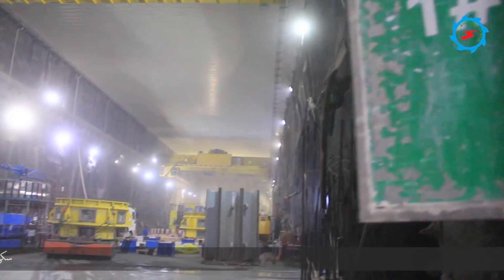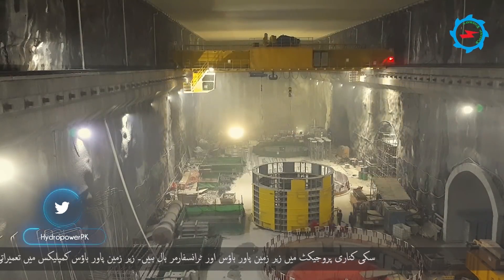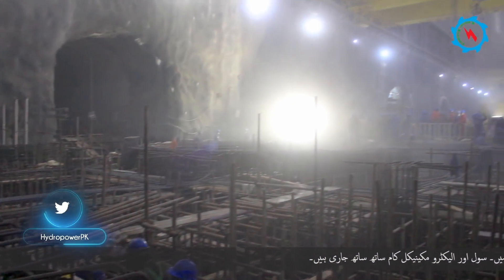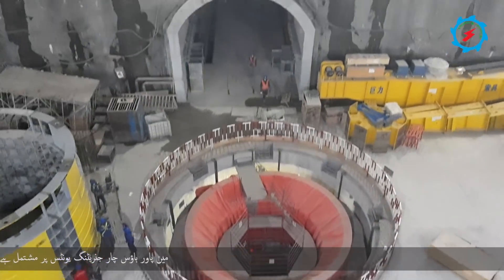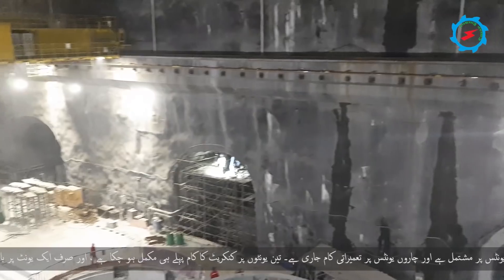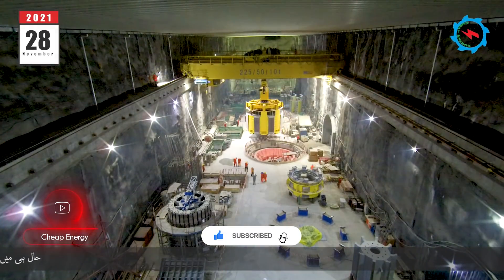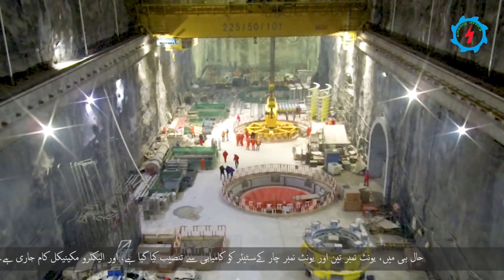Suki Kinari project has an underground powerhouse and transformer halls. Construction activities at the underground powerhouse complex are in full swing, with civil and electromechanical works in progress side by side. The main powerhouse houses four generating units and construction on all four is in progress. Major structural works on three units have already been completed. Recently, the hoisting of stators for units three and four has been achieved successfully and the preceding electromechanical works are in progress.